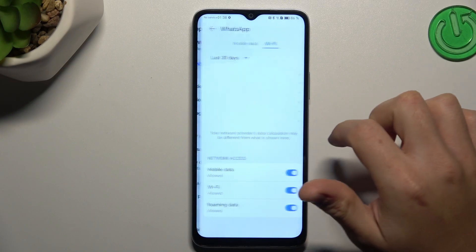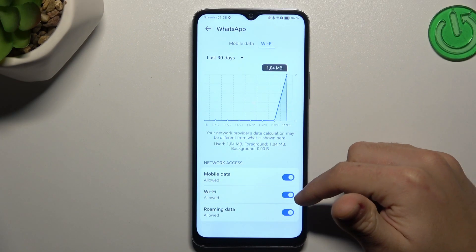Now go to Data Usage and enable mobile data, Wi-Fi, and roaming.